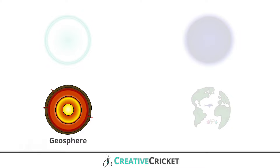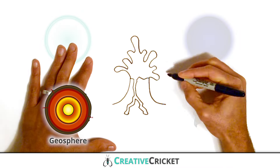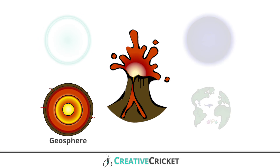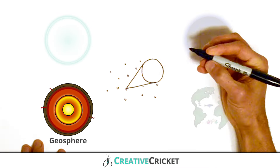The geosphere is the system that contains the Earth's interior, rocks, and minerals. Rocks come in many shapes and sizes. Mountains are enormous rocks sticking out of the Earth. And sand is made of rocks too.